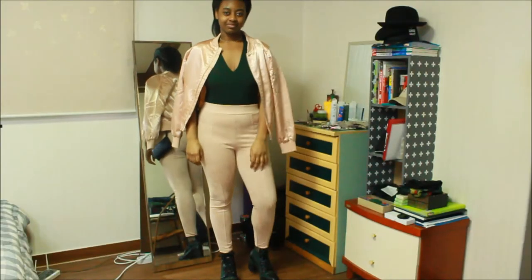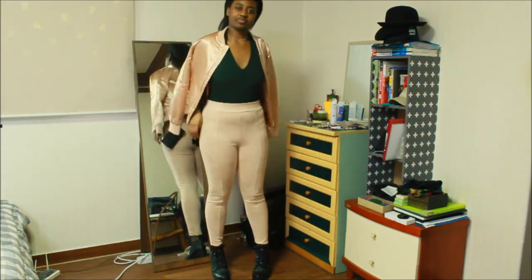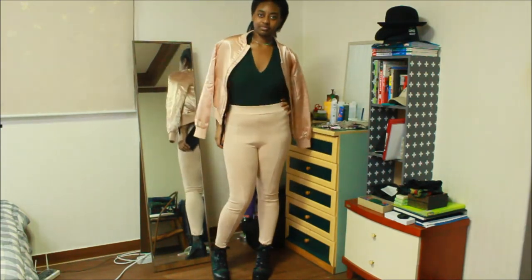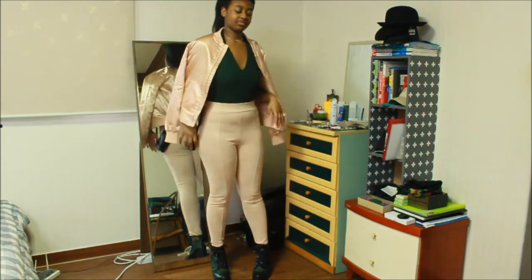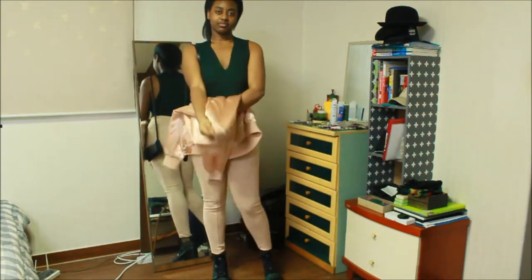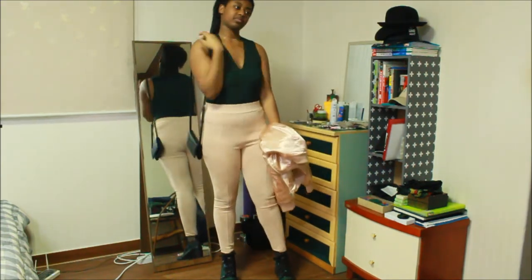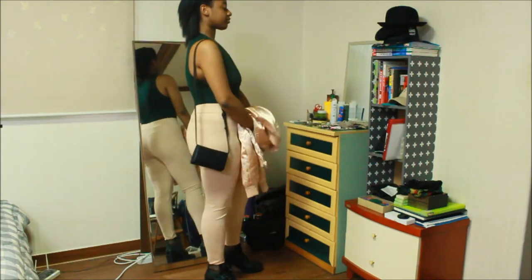For our first outfit, we have a forest green bodysuit with suede pants, a peach bomber jacket to match, and mesh boots showing similar green colored socks that say 'take me out.' I also have a silver loose choker necklace on, and everything is from Forever 21.